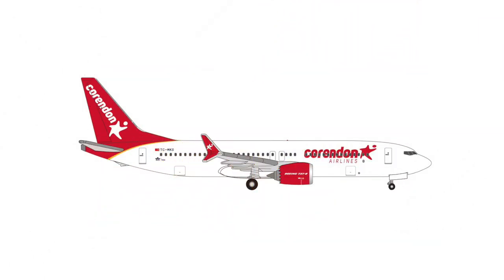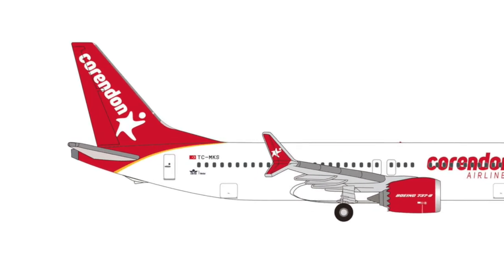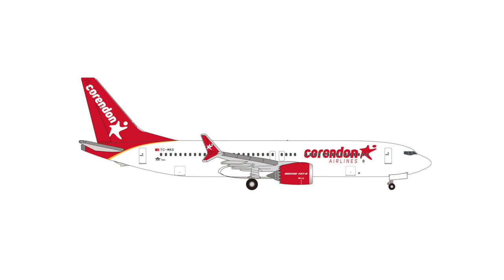Something perhaps more for the current-day aviation geek could be the Corendon Airlines Boeing 737 MAX 8. A few years back we had a 737-800 with the Dutch registration, but this aircraft comes with a Turkish registration, which I think is a great move from HAPA Wings. The aircraft will be retailing at €35.00.